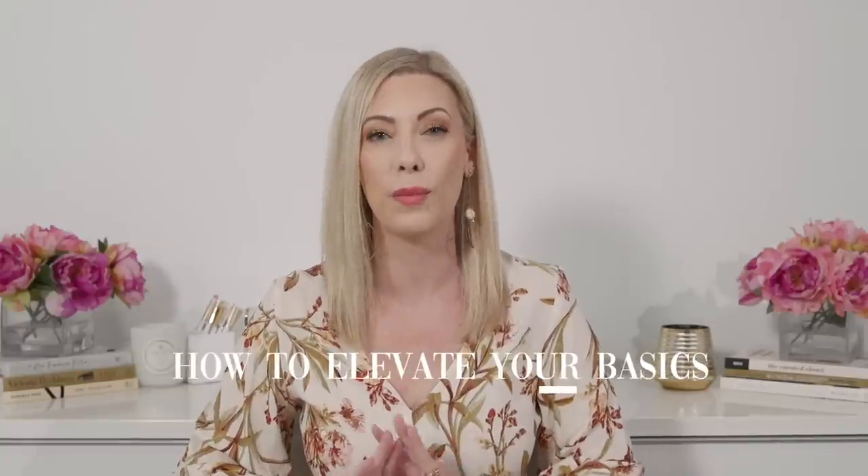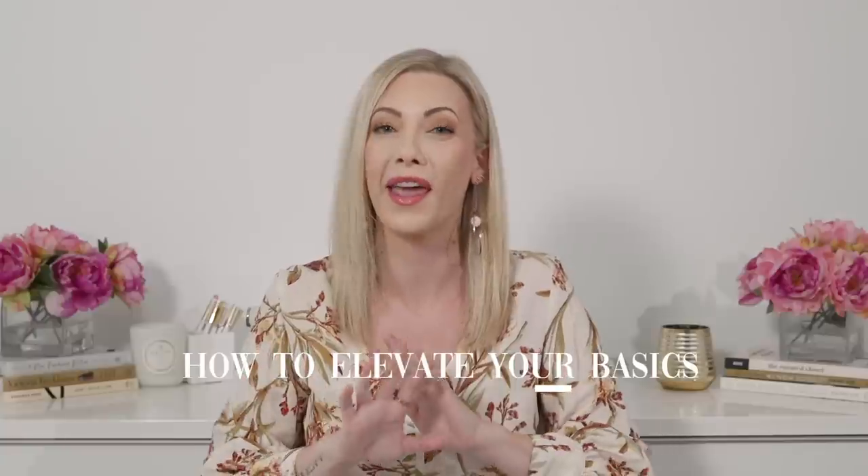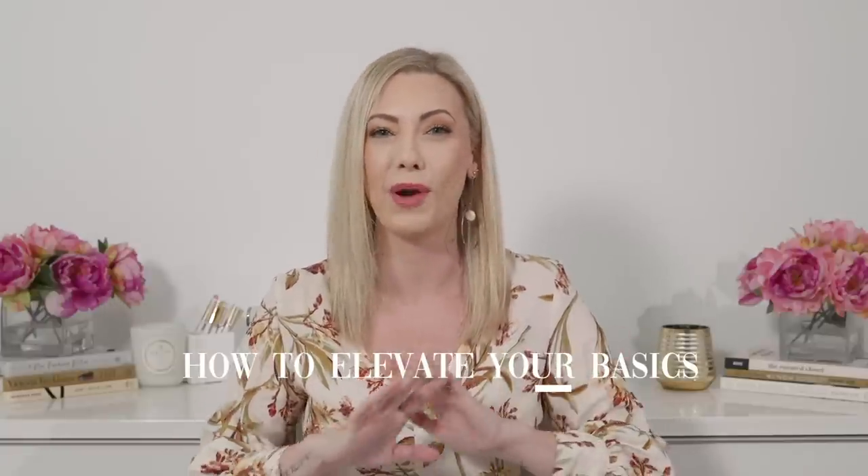Now today I wanted to talk to all of you about how to elevate your basics. You hear about the wardrobe basic thing all the time ad nauseam, probably on YouTube across the board and from anyone that talks about style, and there's a reason for it. These are the foundational glue to your closet.